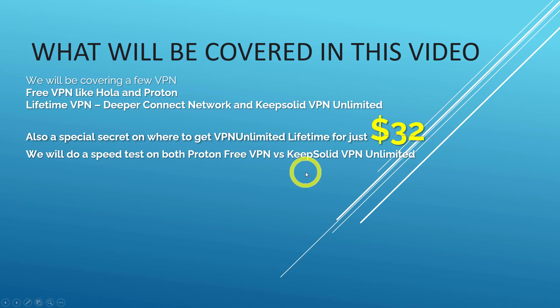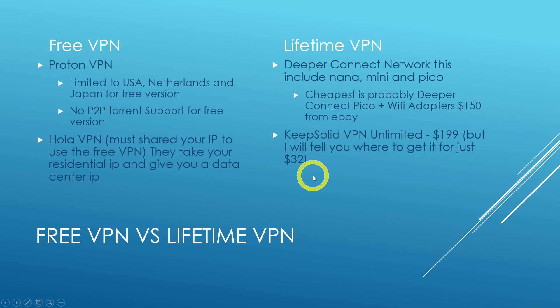For the free VPN Proton, you are limited to very few countries — USA, Netherlands, and Japan — for the free version. There's no P2P torrent support on the free version; you need a paid version for that. For Hola VPN, you must share your IP to use their free VPN — they take your residential IP and give you a data center IP. That's a no-go for me; I will not use Hola VPN.